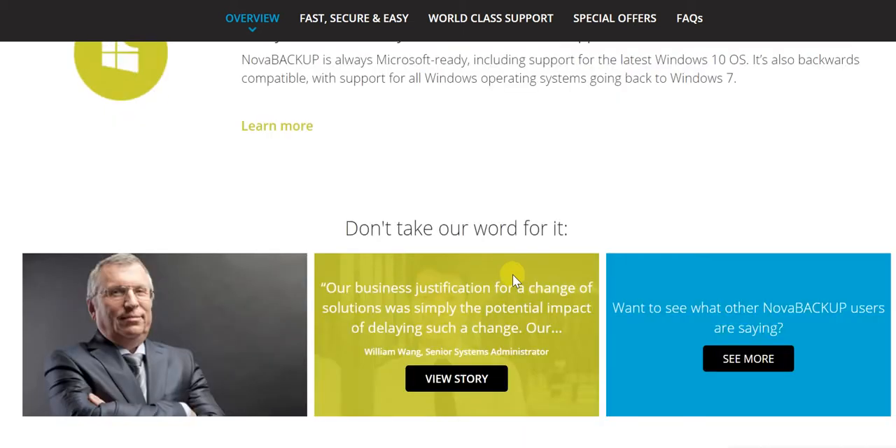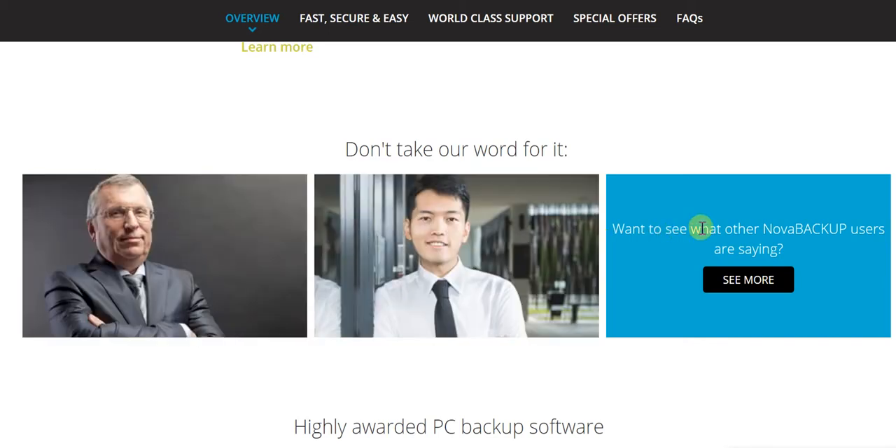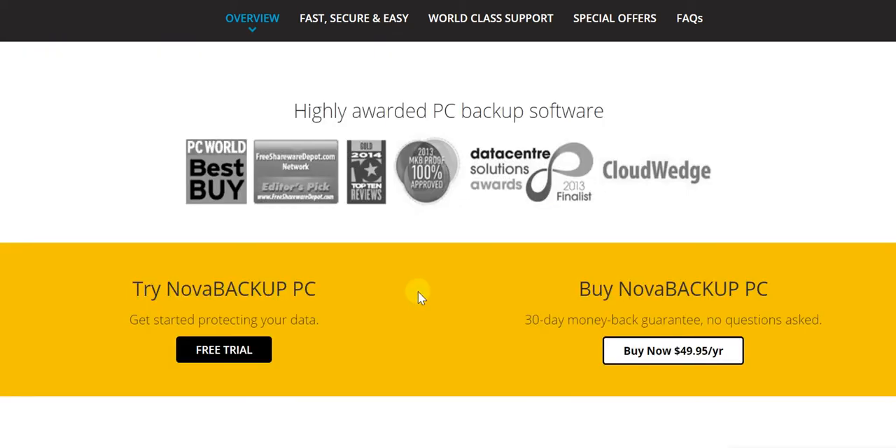You can also see what others have said — on the same page you can review opinions and the awards they've received, which clearly substantiates that when it comes to PC backup software, Nova Backup is right up front. Simply click on the link provided, try Nova Backup PC for free, and then purchase it starting at just $49.95 a year. Thanks so much for watching, and don't forget to subscribe to Vikram Online Biz.